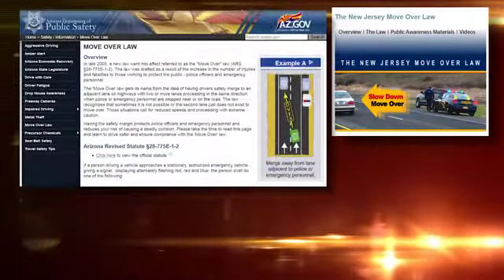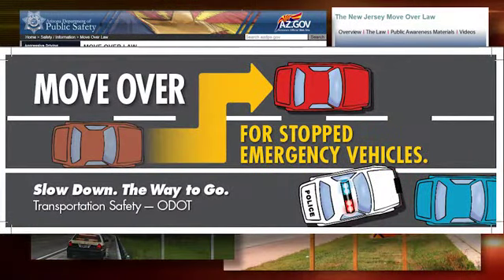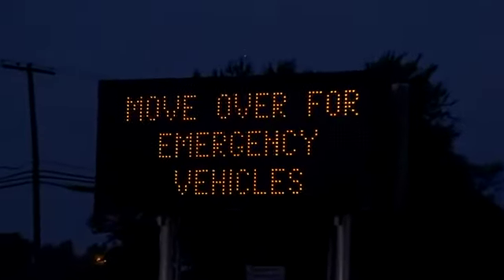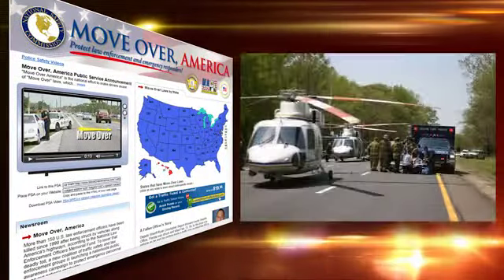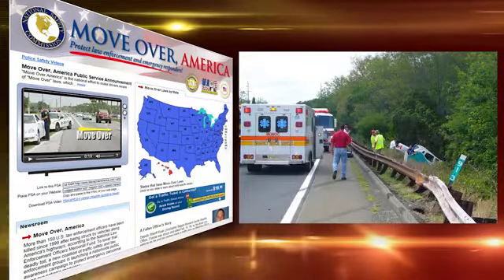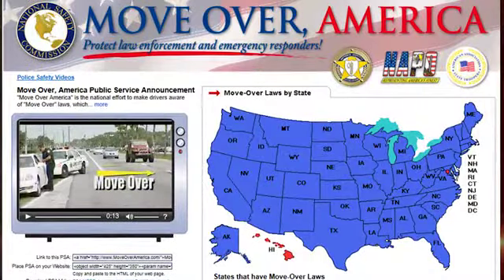Both the federal government and individual states have enacted laws to curb highway worker injuries and deaths. Currently, 49 states have some sort of move-over or slow-down law in place for emergency responders and highway workers. Additionally, national campaigns like Move Over America have taken up the cause to try to educate drivers on what to do when they approach emergency workers operating on a roadway.